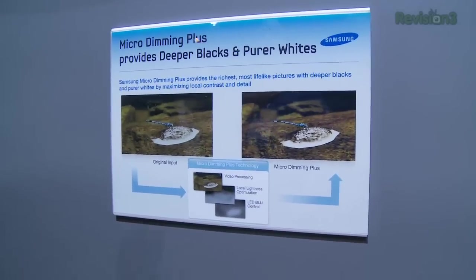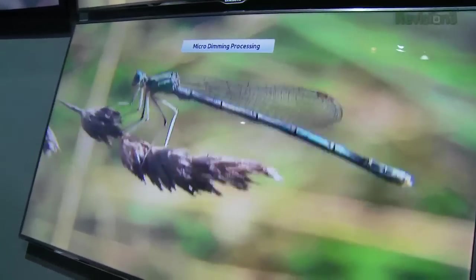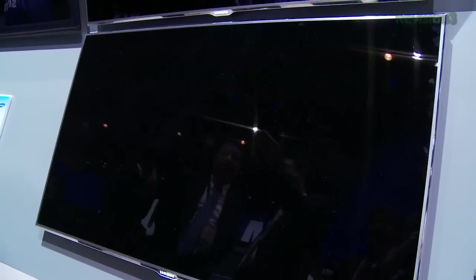They're taking their edge-lit displays and increasing the output of the LEDs, and adding more of them actually, and with some video processing and other cool tricks, they're able to produce deeper blacks, which means you get better contrast on the picture.